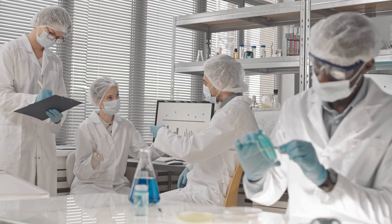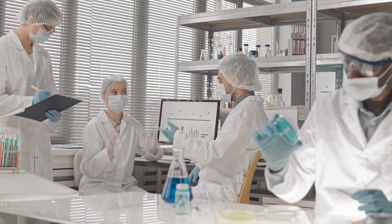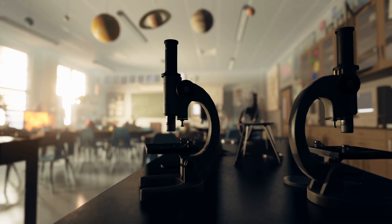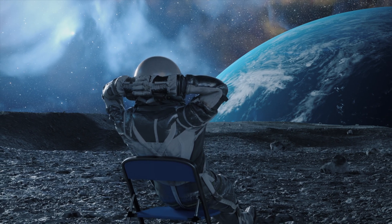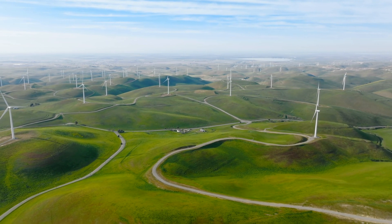The developers, led by researchers at the University of Bristol, are just scratching the surface of what's possible. As Professor Tom Scott put it, this technology opens up the door to a whole range of applications, from space technologies to security systems and beyond. It's a major step forward for sustainable, long-lasting energy solutions.